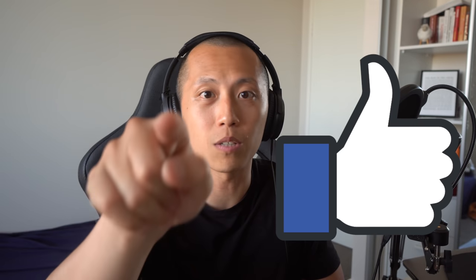As usual, if you learn something new, consider gently smashing that like button right there. And because I'm just some random shaved haired Asian dude on the internet, please don't use my videos as financial advice. So without further ado, let's go.